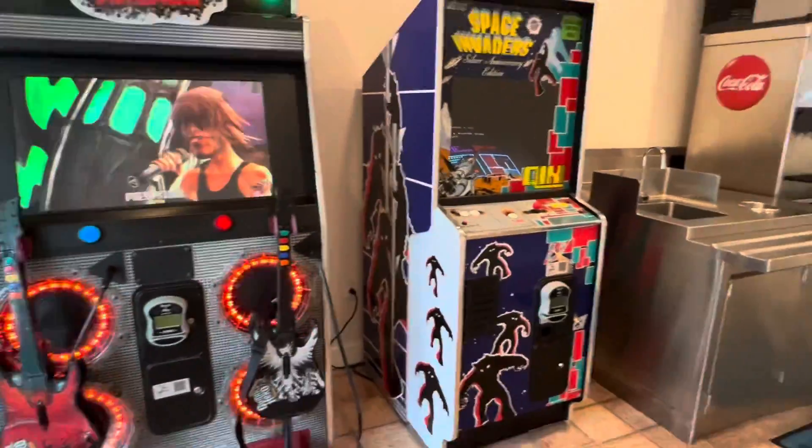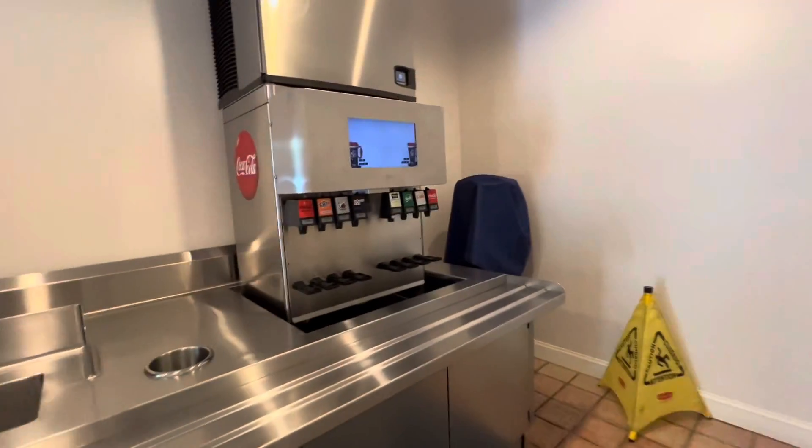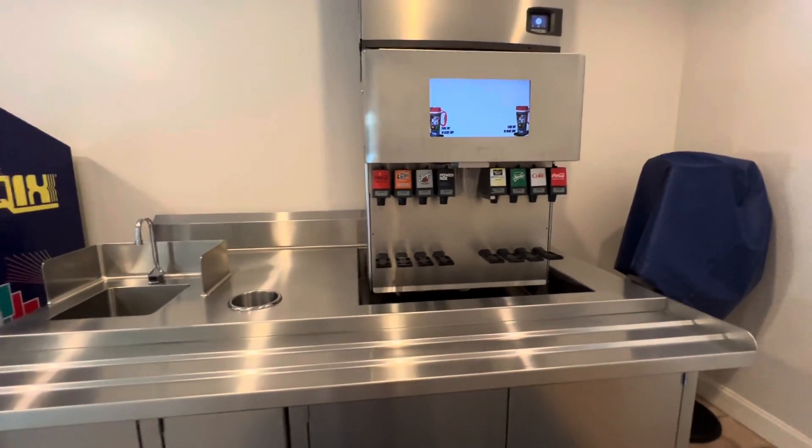I didn't realize there were video games in here as well. If you get that refillable mug, it's $20, and you can fill it up as much as you want for the whole time that you're here.